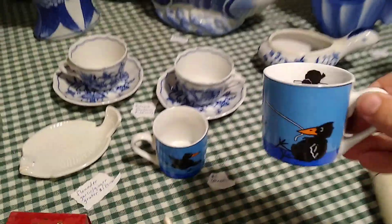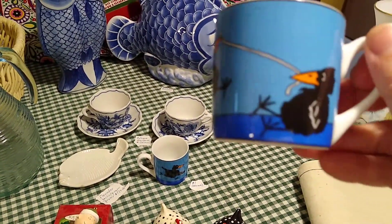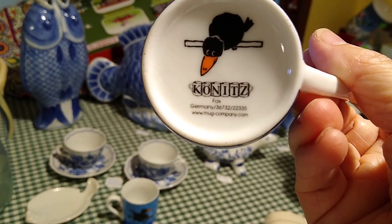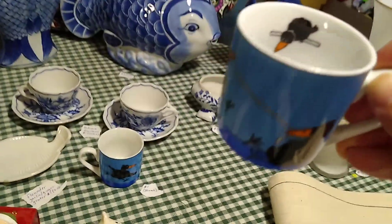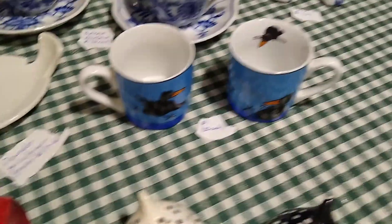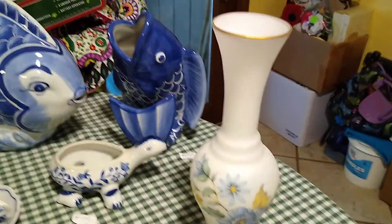These little blue cups have a crow design on them, which I thought was interesting. They are from Kunitz, made in Germany, and they're supposed to have saucers with them — I didn't get the saucers because they weren't there. I paid a dollar each and they sell for 20 dollars each, or 25 dollars with the saucer.